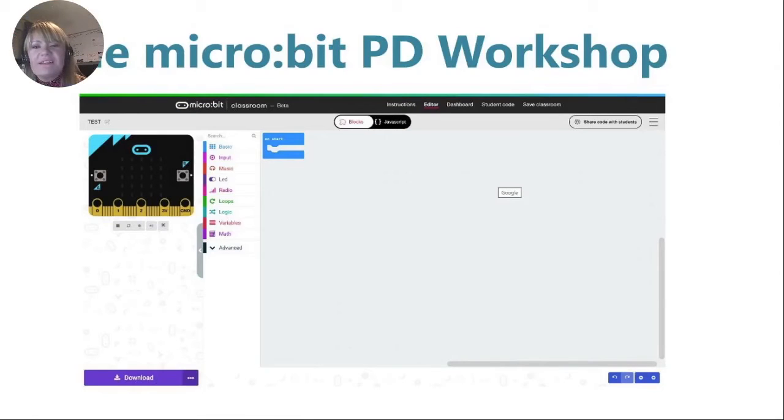CS Inc have been delivering teacher PD for Irish post-primary computer science leaving certificate subject for the past three years, and the BBC micro:bit is used across the leaving cert subject in computer science, forming a core part of our computer science teacher professional development delivery. In March 2020, all schools and universities in Ireland were forced to close due to the COVID-19 pandemic, and CS Inc at the time had a number of upcoming teacher PD events planned, one of which was this micro:bit session that we're going to discuss today, and we adapted it to run online.